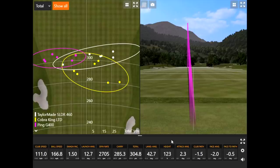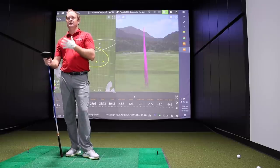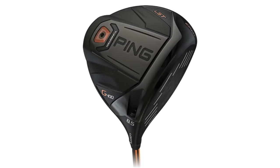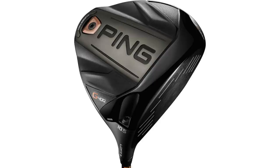The Ping G400 did really well for Thomas. He was really impressed — having a slight right-to-left ball flight, he found it easier to square the club face. The G400 series has three models: the standard, the LST (low spin model), and the SFT (draw-biased, lower CG for players who struggle with the slice or getting the ball airborne). They tested the standard model and it performed very well.